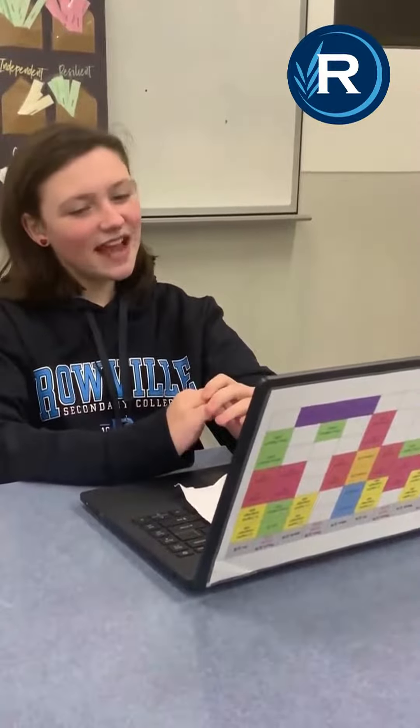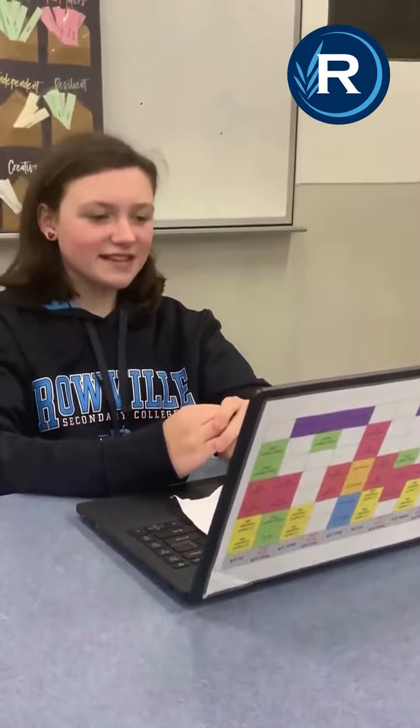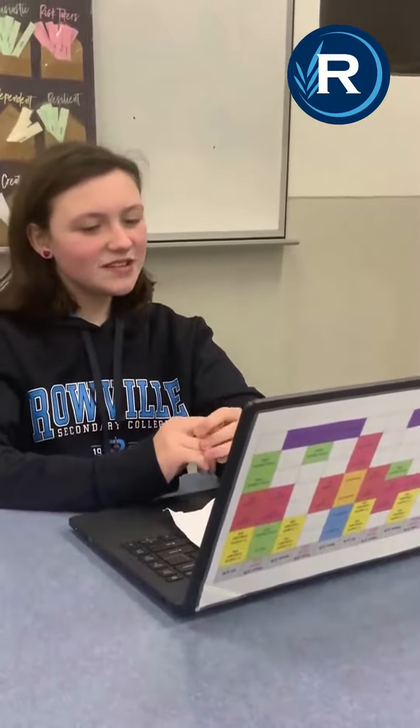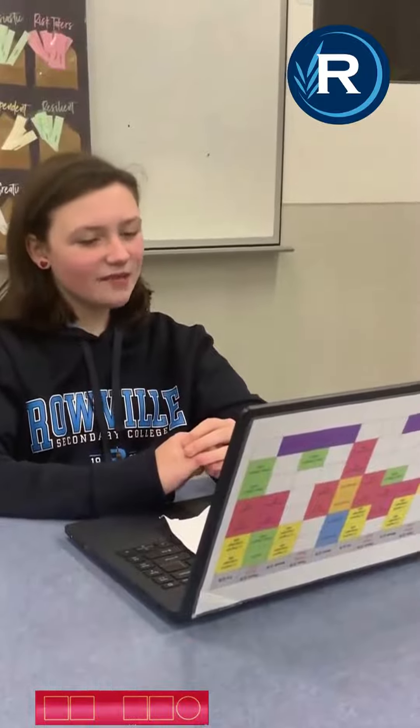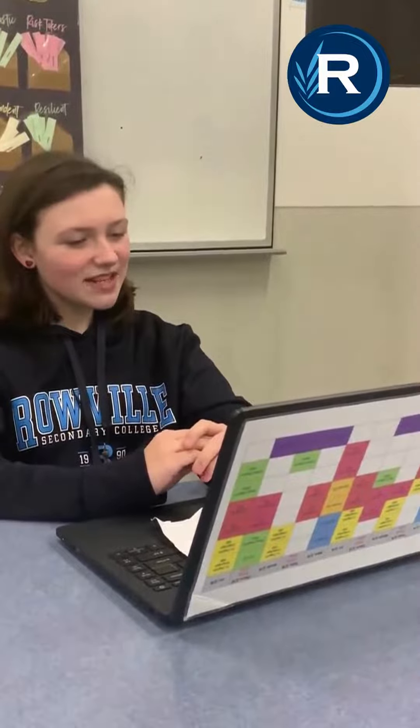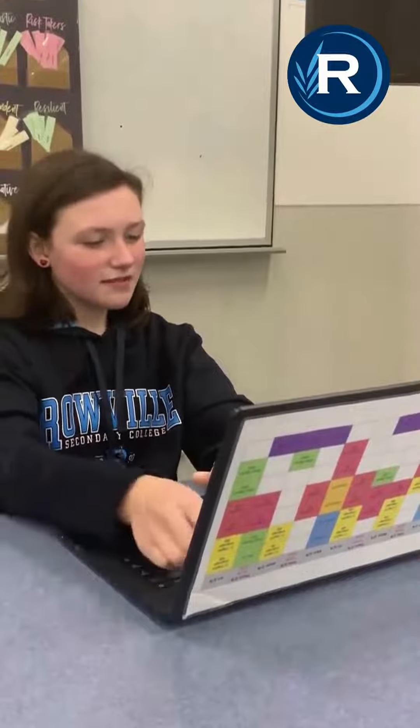Today I'm going to be sharing with you one of the strategies I've used to help me improve my learning skills. As your child progresses through school, they are asked to read increasingly complex informational and graphical texts in their courses. The ability to understand and use the information in these texts is key to their success in learning. Successful students have a number of strategies to draw upon and know how to use them in different contexts.